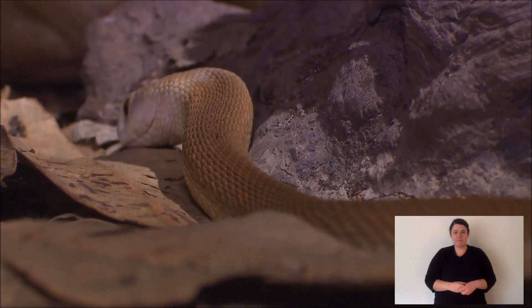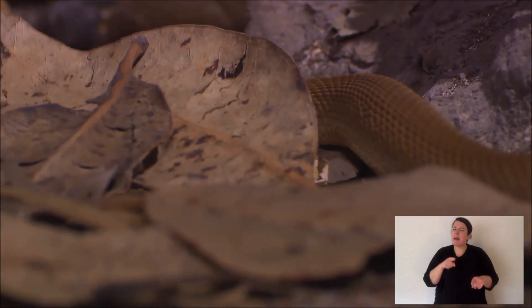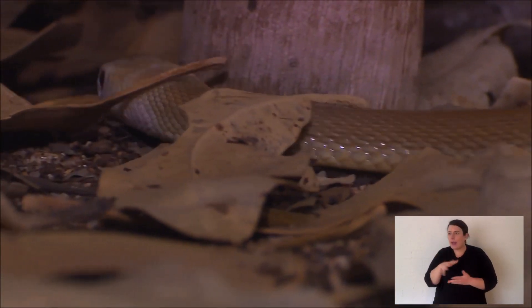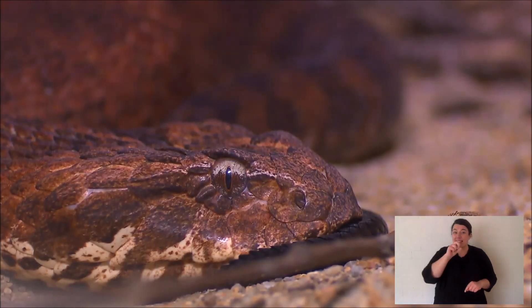Now some snakes like pythons have heat-sensing pits. Most Australian elapids — which are the Australian venomous snakes — don't. But pit vipers do, and rattlesnakes in that category also do. There are so many different species of venomous snakes and they all have venom for a particular reason — mostly for their prey. Some snakes might bite humans, but we're an accident. Normally a snake is cornered or feeling threatened or scared, and that's when it bites. Its venom wasn't developed to bite us — it's for its prey.